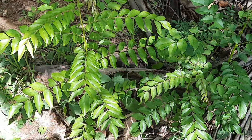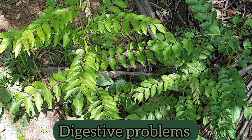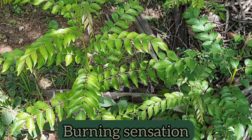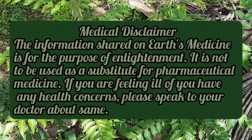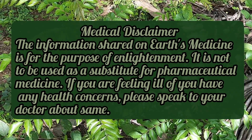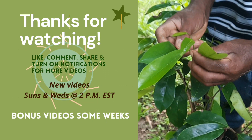Although curry leaves are safe to eat, excess consumption can lead to digestive problems like a burning sensation.